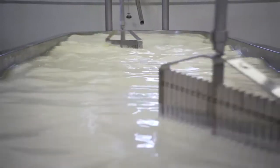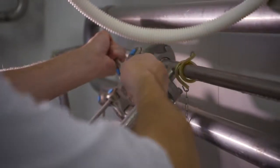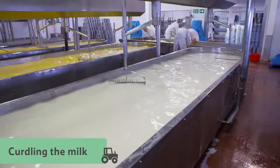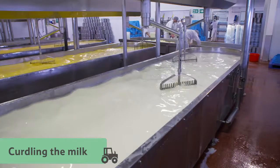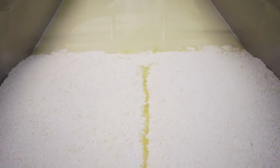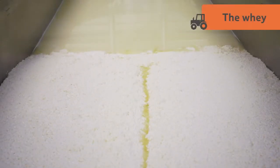Next, they have to sour it by adding a starter culture, which is like yogurt and contains friendly bacteria. This starts the process of curdling the milk and splitting it into two parts: the solid curds, which become the cheese, and the whey, the leftover watery liquid.